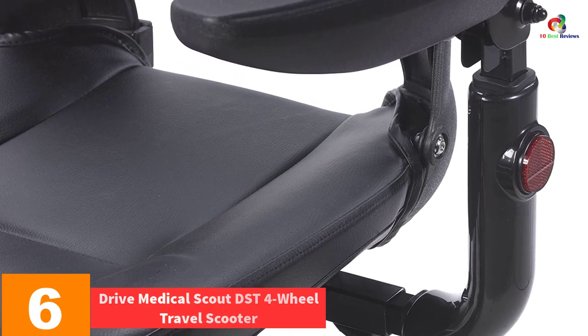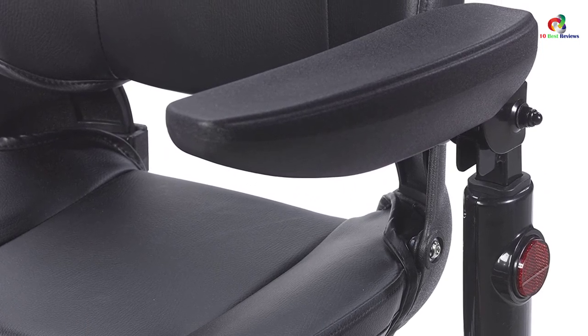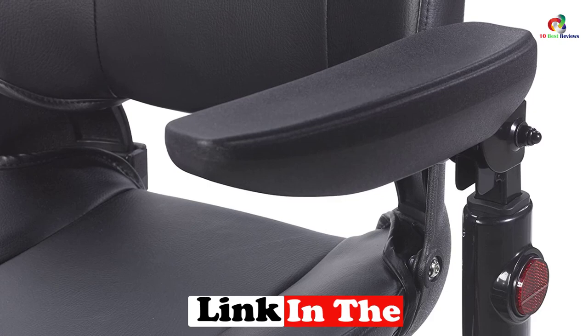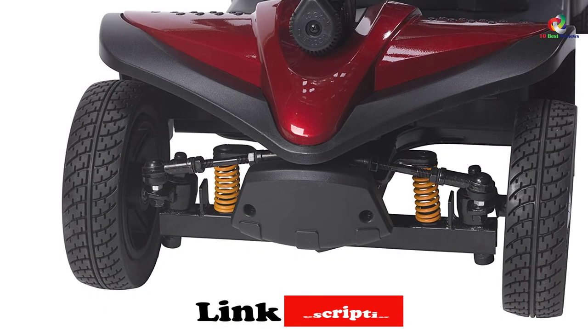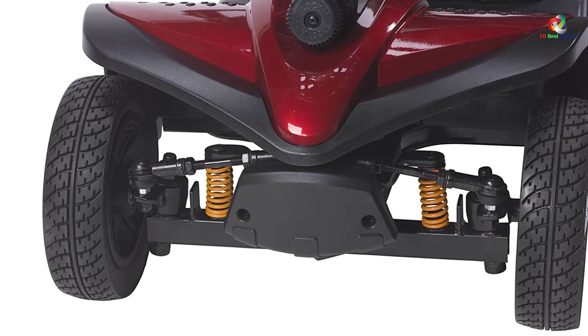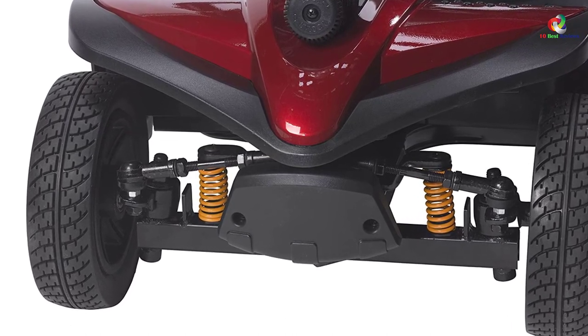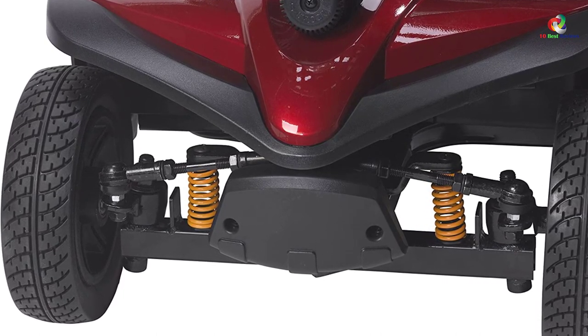At number six, we have the Drive Medical Scout DST Four-Wheel Travel Scooter. This is a safe and popular mobility scooter designed for comfort and leisure during rides — a real gem to ride around in. It is generously priced compared to other scooters with almost similar features.